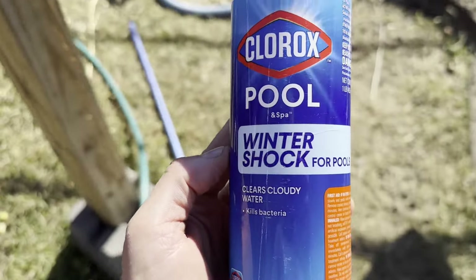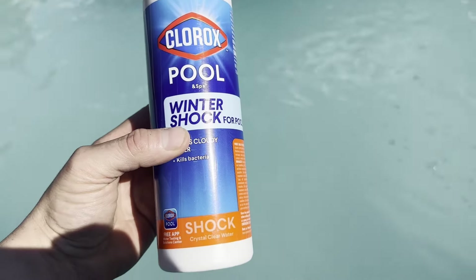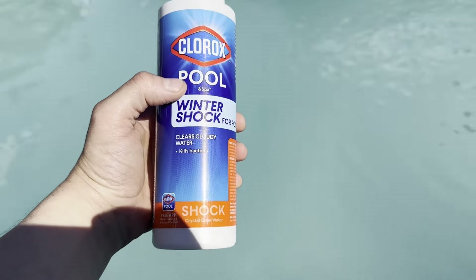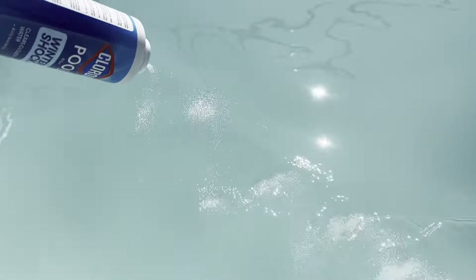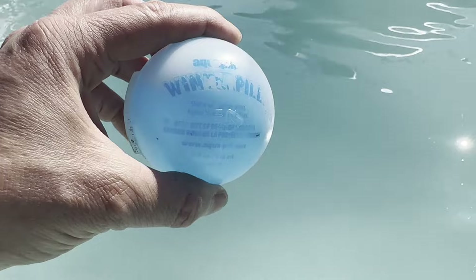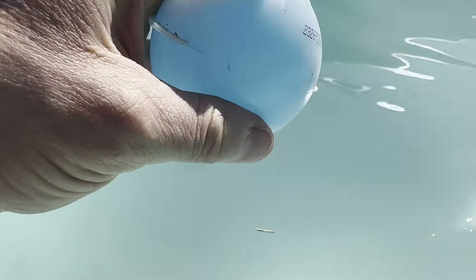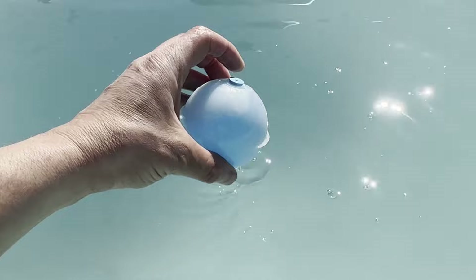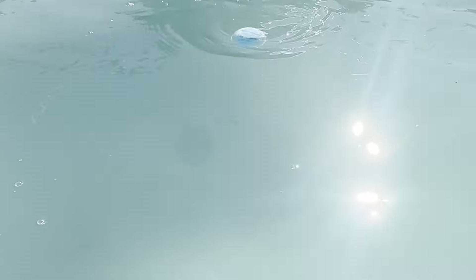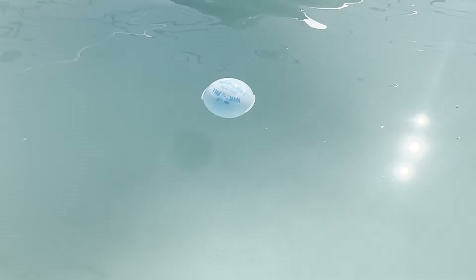Part of the winterization process is adding winter shock for the pool. It says to add one pound per 6,000 gallons — my pool is about 6,500 gallons and this happens to be one pound, so it works out pretty well. I'm just going to add it around the pool before the level gets too low, and hopefully it'll disperse before I have to turn the pool pump off. This is probably the most fun and easy part of the entire pool closing process — it's called the winter pill, or pool pill. All you do is take this little blue pin, insert it, and throw this thing in your pool. It's going to release a little bit of blue chemical all winter long to help keep the pool sanitized, clean, and clear so when you open your pool, you have way less to contend with.